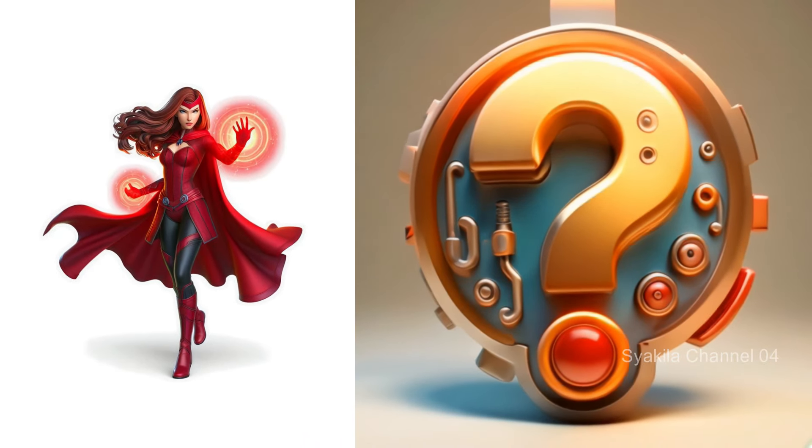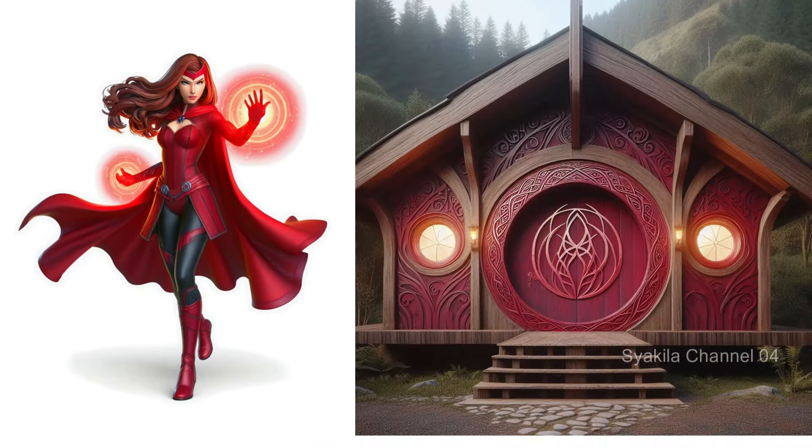Scarlet Witch transformation into Hobbit House. Different red magic energy.